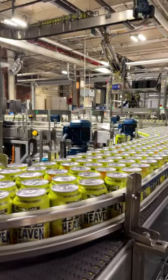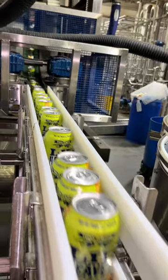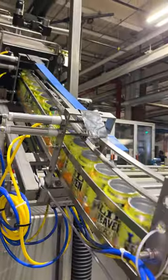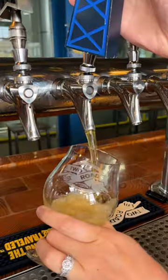We send it to the canning line where we do some quality checks to test the seams on the cans and the oxygen in the cans so that we have a good shelf life, and then we send it to the filler, after which it goes out to everybody who wants to enjoy Little Heaven.